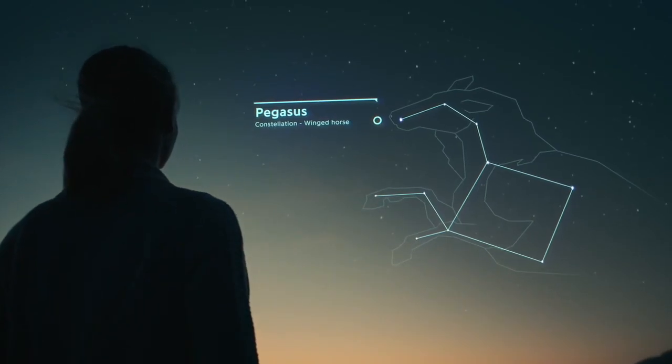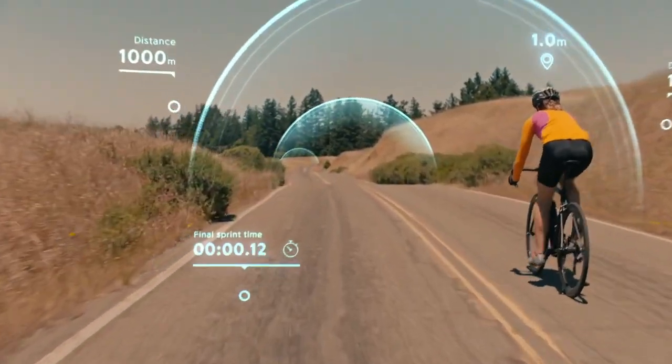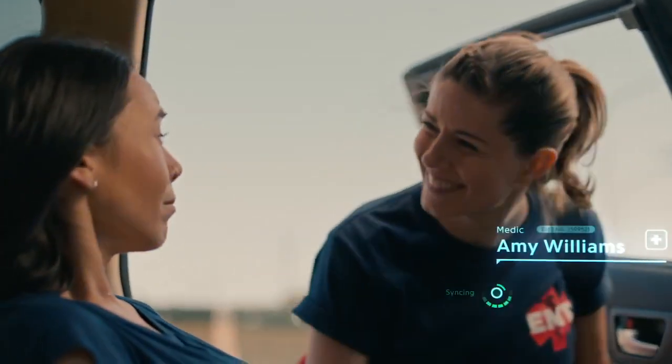Could we see differently? More clearly? Could it help us find that invisible edge when we need it most? Or allow us to connect in crucial moments, providing vital information in an instant?